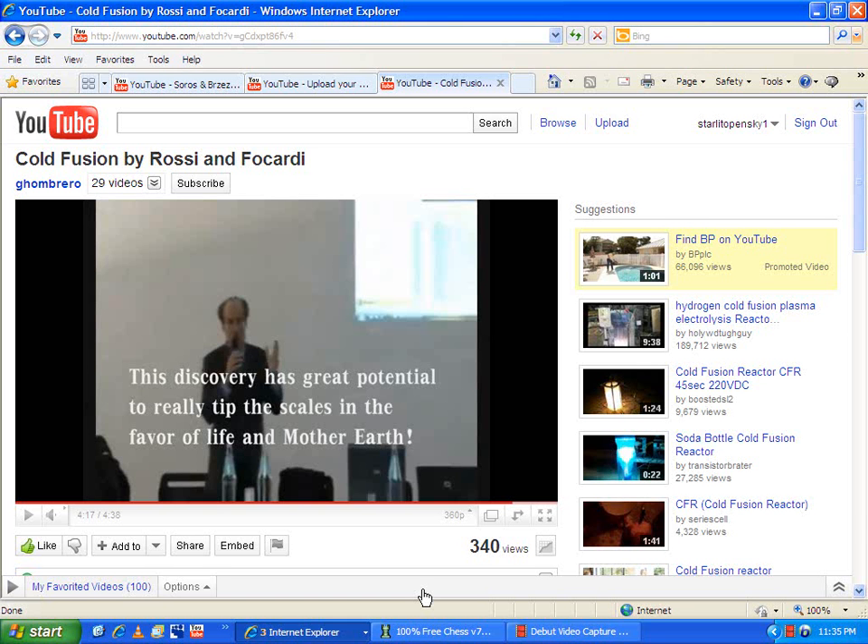I have to point this out to you guys. They were able to create 12 kilowatts of electricity by doing this, and it supposedly uses a little bit of electricity to start the machine or something like that. But it produces like 31 times the amount of electricity that is inputted. 31 times comes out compared to one that's put in.